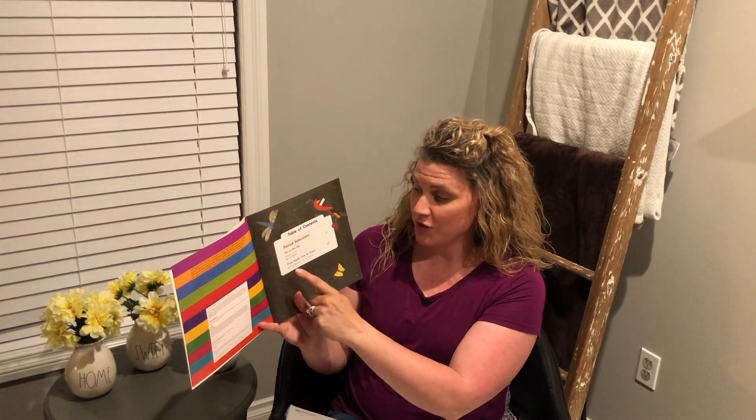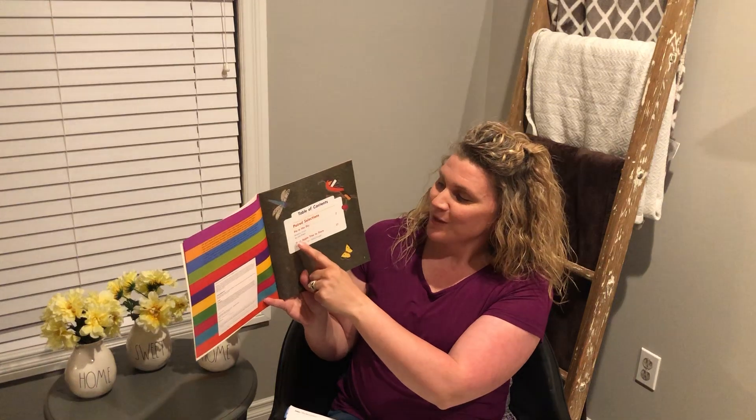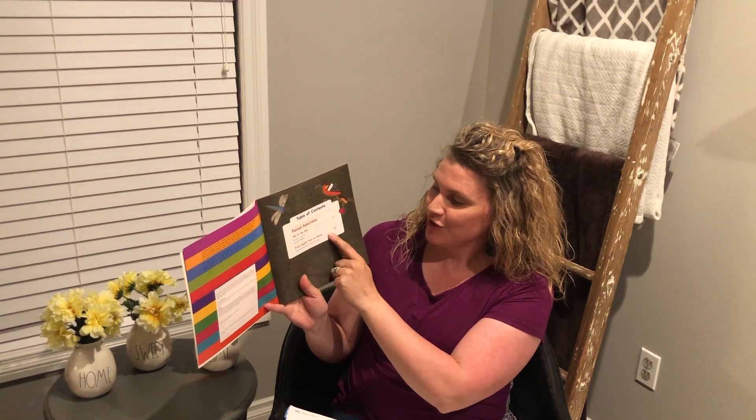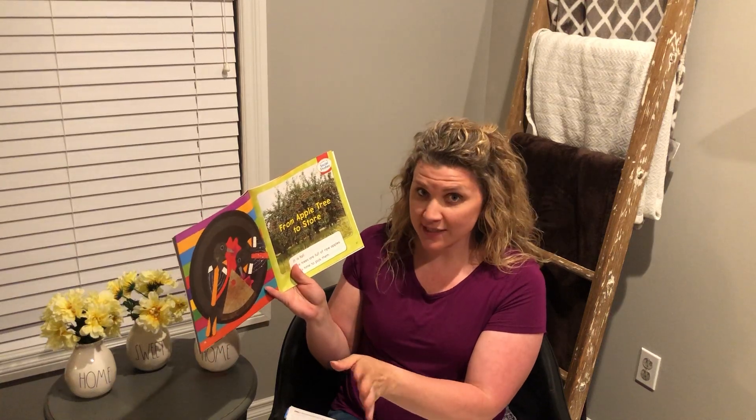I'm going to go to the table of contents. Remember, the table of contents tells us what page we're going to find which story. So we read Pie in the Sky the other day — that started on page two. Today we're going to go to page 37 to read From Apple Tree to Store. Now this is an informational text, just like Bread Comes to Life which was Monday's story, and then we had a realistic fiction Pie in the Sky story. Both of those stories had something in common with this one, and we're going to make some connections at the end of today's story.